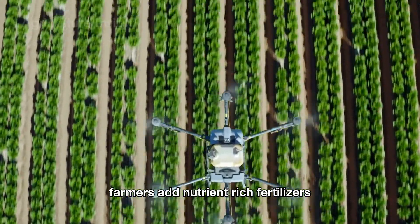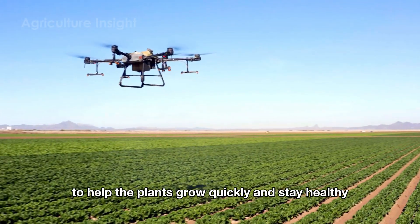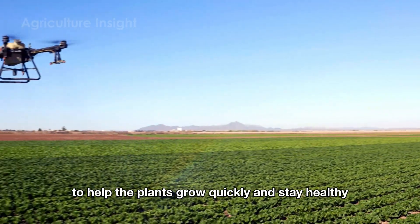Farmers add nutrient-rich fertilizers, including nitrogen, potassium and phosphorus, to help the plants grow quickly and stay healthy.